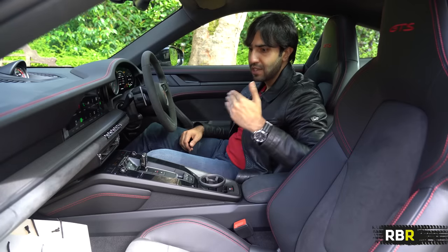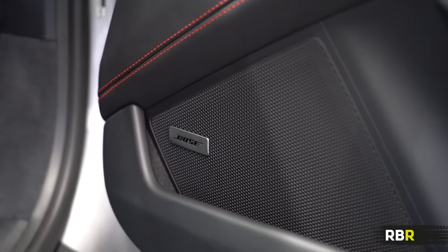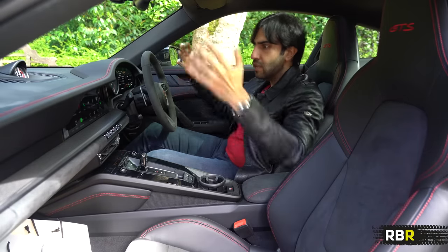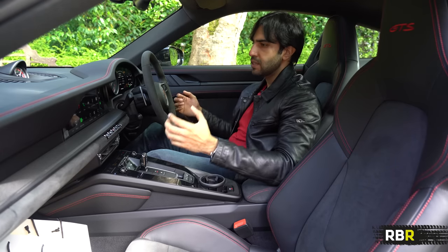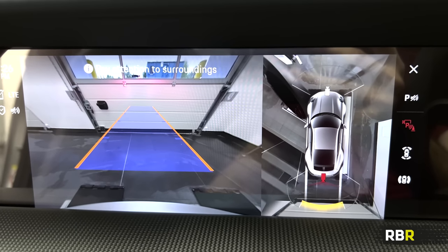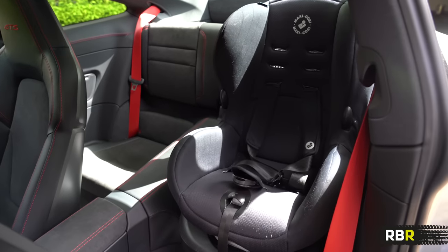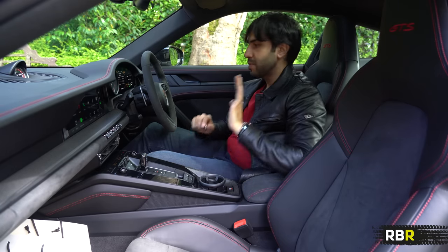I got the Bose sound system because you want to listen to some tunes in a car like this. The other really important option - because the 992 has increased in size so much versus the 991 and there's no narrow body now - was getting the full 360-degree park assist, because you want to be saving your alloys. Don't skip that option. When it comes to kids, I've put a car seat in the back but the base is a bit too big. I've been looking at Porsche owners forums and found a couple of suggestions - I'll buy one by the time I do a full review.